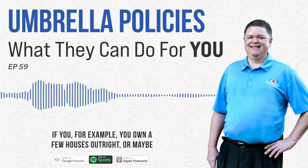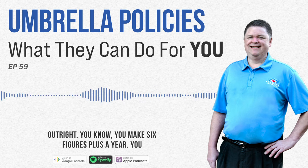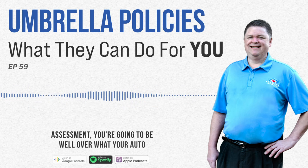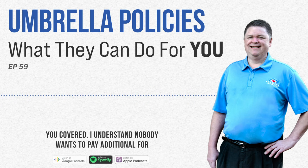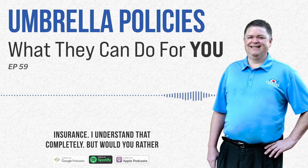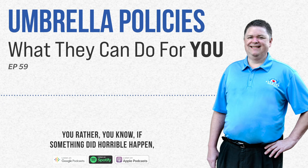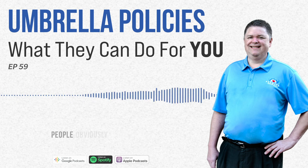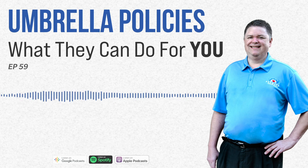If you own a few houses outright, or even one house, have a couple of cars you own outright, and make six figures or more per year, you definitely want to make sure you're looking at an umbrella policy. By the time you run through your asset assessment, you're going to be well over what your auto insurance limits would pay. I understand nobody wants to pay additional for insurance, but would you rather have a bad day with a few hundred dollars per year bill, or would you rather owe half a million dollars if something horrible happened? Most people would rather pay the few hundred dollars per year and have the insurance pay that rather than themselves.